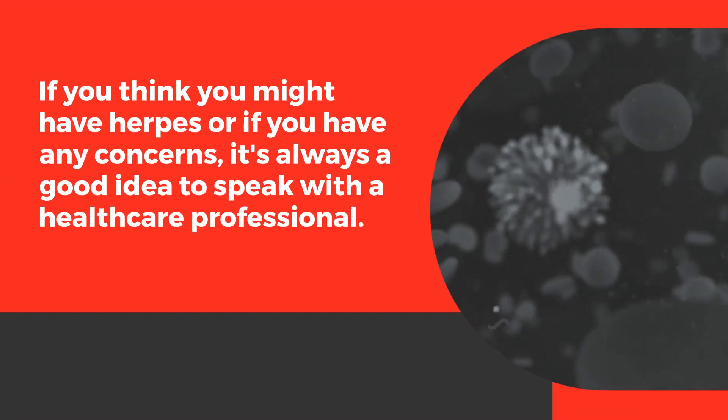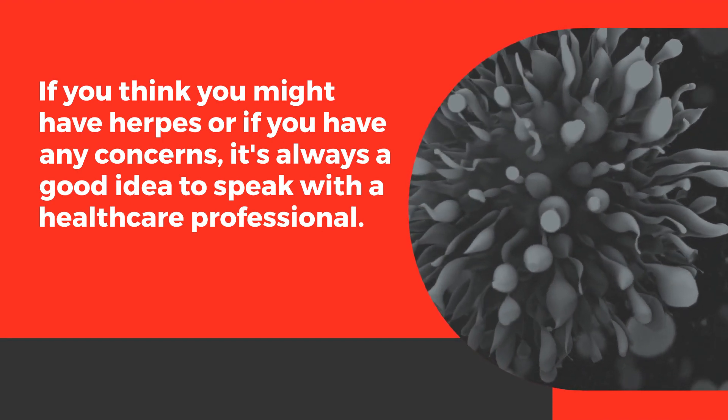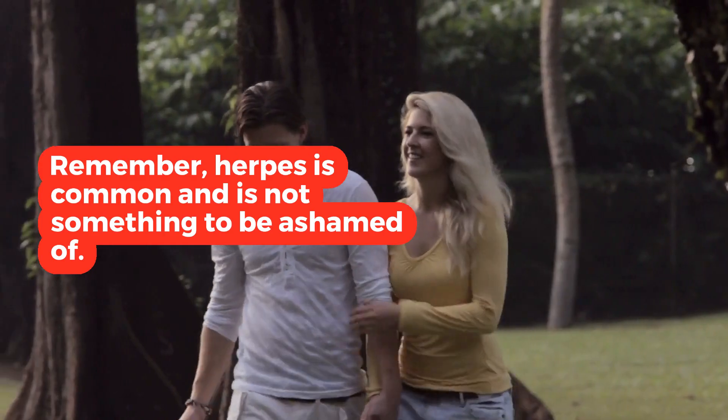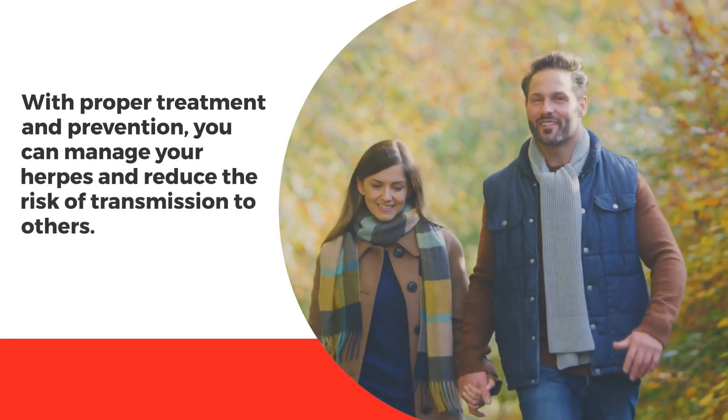If you think you might have herpes, or if you have any concerns, it's always a good idea to speak with a healthcare professional. Remember, herpes is common and is not something to be ashamed of. With proper treatment and prevention, you can manage your herpes and reduce the risk of transmission to others.